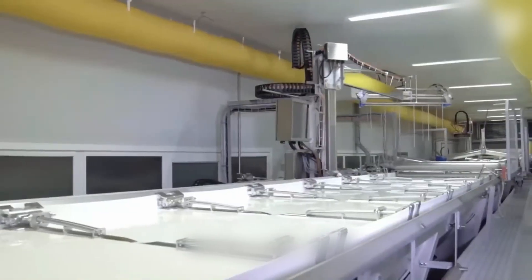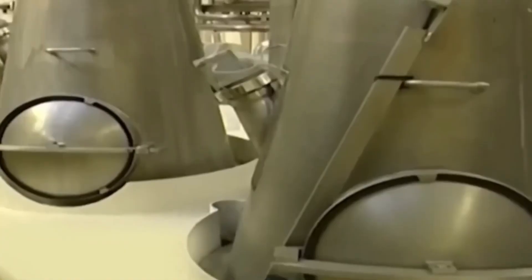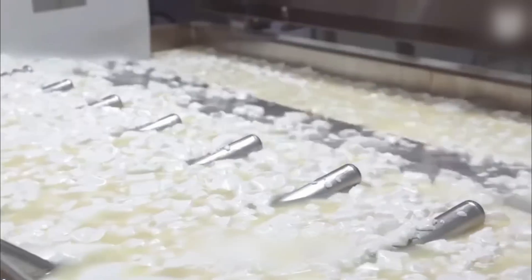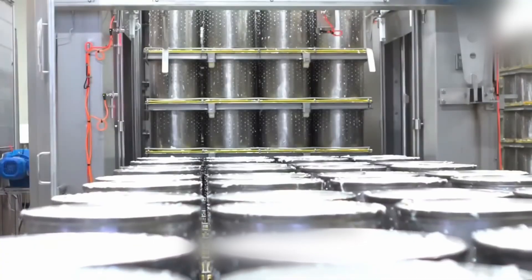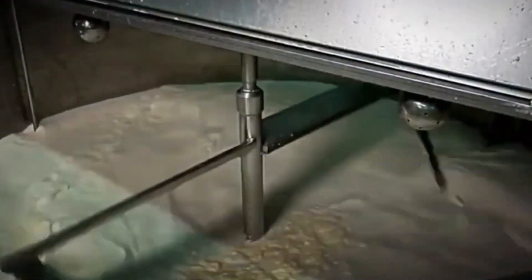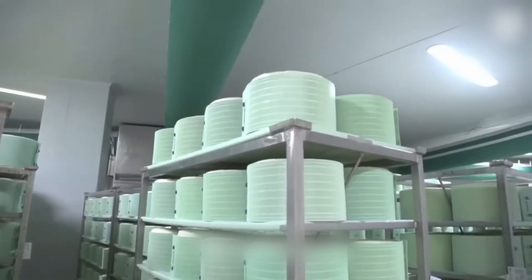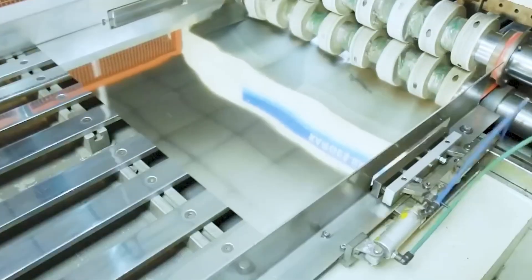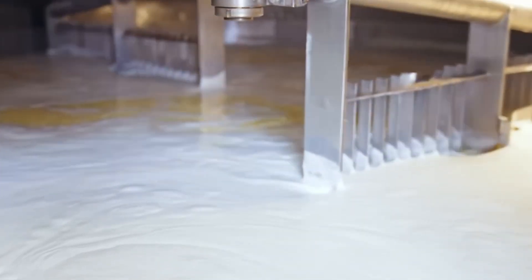Even the right texture can fail if cooling isn't controlled with precision. The hidden threat is crystallization: if the milk cools too fast or too slow, sugar crystals can form unevenly, leading to a gritty, unpleasant texture. Factories bring the temperature down precisely to about 30°C using chilled stainless steel cooling jackets or spiral chillers. Sometimes they add microscopic lactose crystals to guide the process — like planting seeds to control the outcome — ensuring a uniform, creamy texture from edge to edge. In condensed milk, even the cool-down is chemistry.